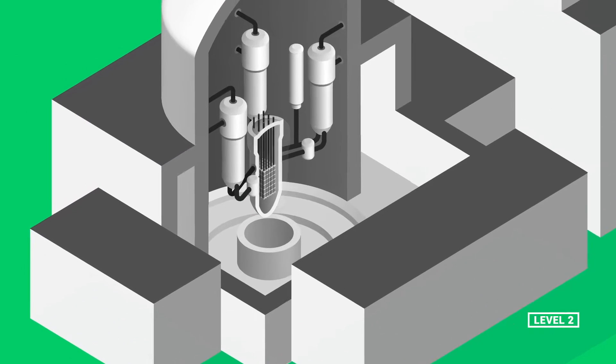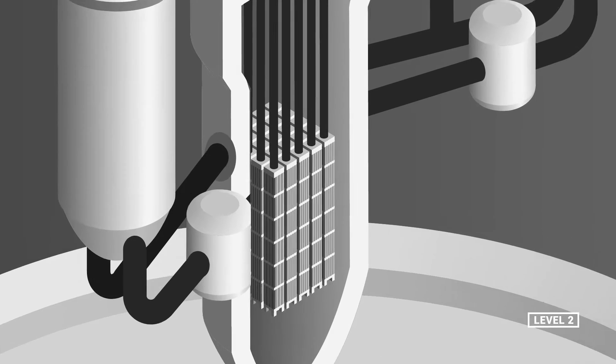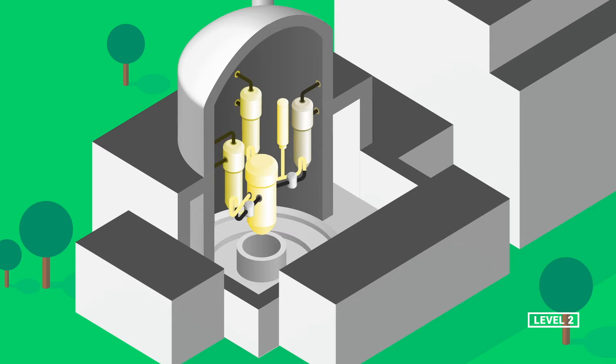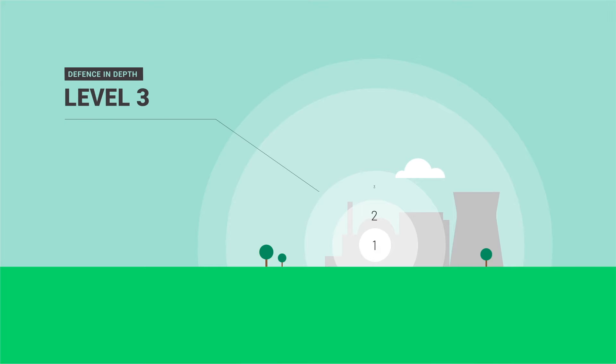It consists in preserving the integrity of containment barriers, in particular the nuclear fuel cladding, the reactor vessel, the primary cooling system, and the containment building. This is the third level of defense in depth.